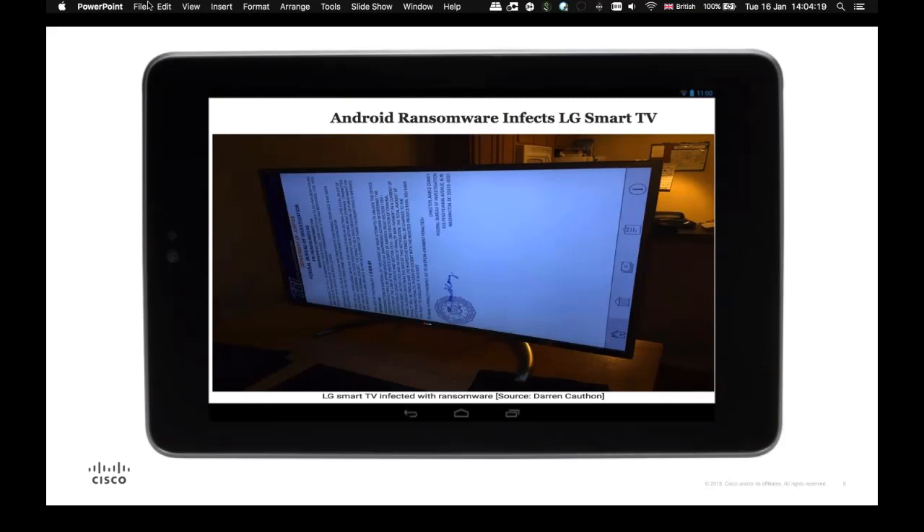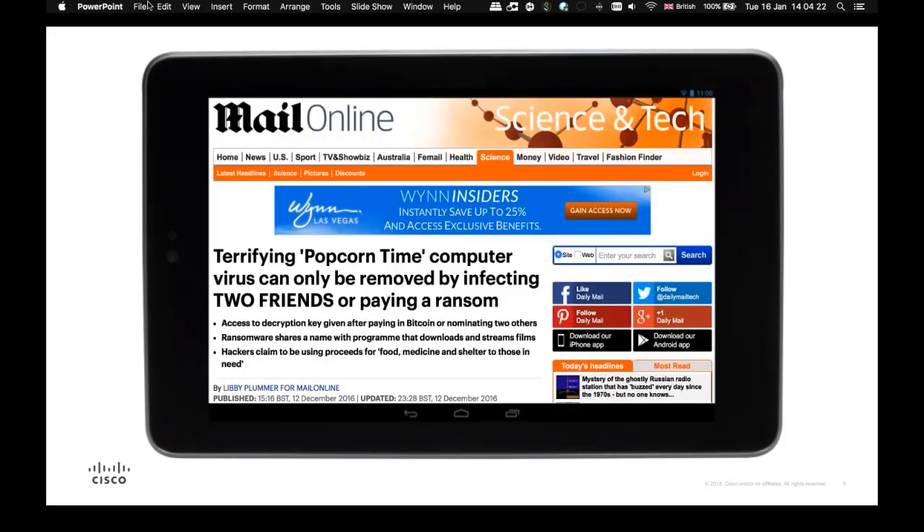And finally, the Popcorn ransomware — a variant of Lockheed ransomware that ransoms your machine and demands that the user either pay in Bitcoin or nominate two people to receive this ransomware so you can get the key to release your data. This is psychological war games, as no one will nominate their friends or family. People who have no way out would nominate their worst enemies rather than their closest family and friends.